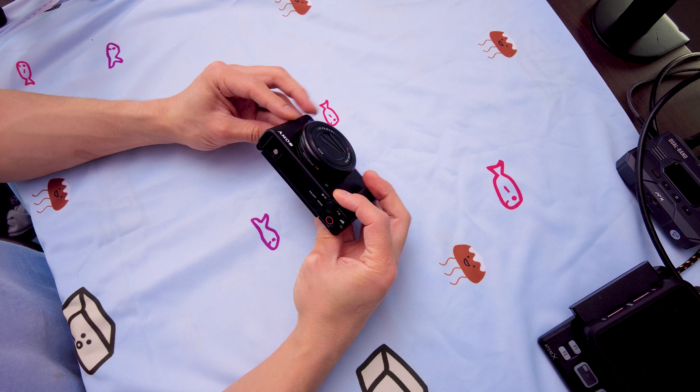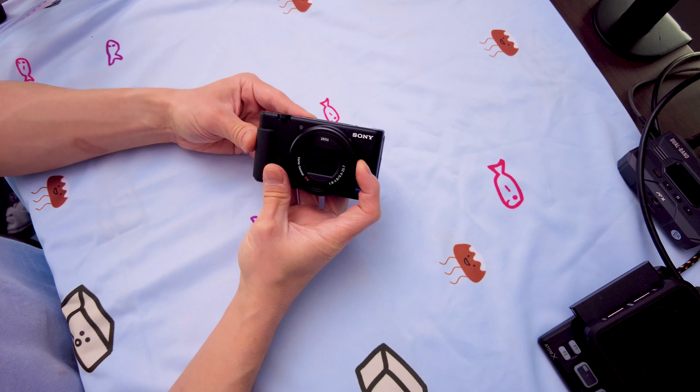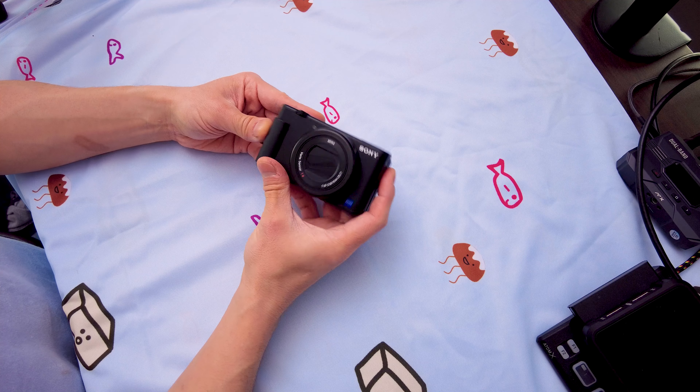The first I wanted to talk about was the Sony ZV-1 camera. This is a compact camera, and the main reason I ordered it was because I wanted something I would be able to use as a C camera.